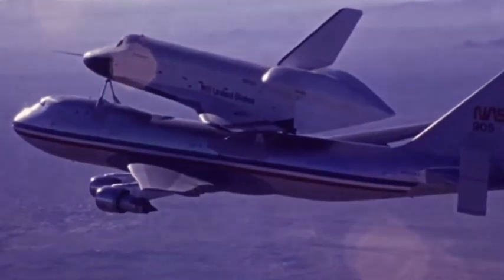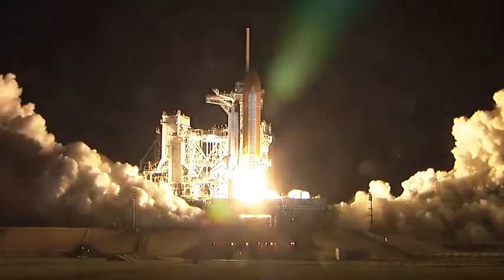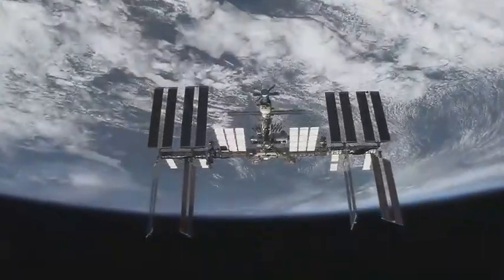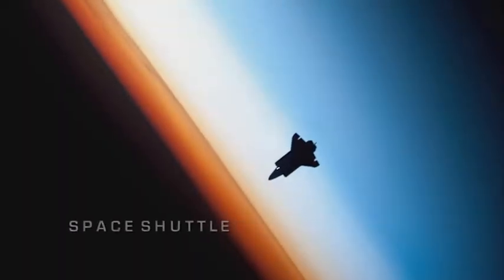An idea born in unsettled times. We are going forward. America, the United States, is first in space. It becomes a feat of engineering excellence — the most complex machine ever built to bring humans to and from space and eventually construct the next stop on the road to space exploration. As 30 years of flight draw to a close, its legacy is one of unsurpassed achievement. NASA Space Shuttle.